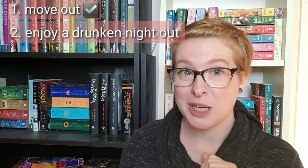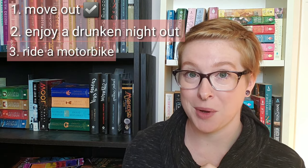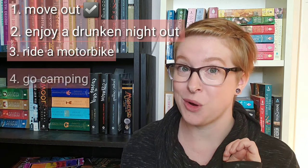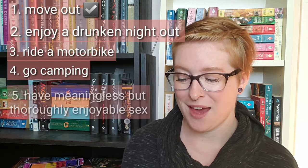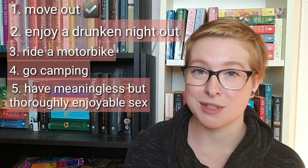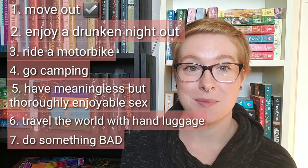Once Chloe successfully checks moving out off her get-a-life list, she's got a couple other things to start working on. Number two: enjoy a drunken night. Number three: ride a motorbike. Number four: go camping. Number five: have meaningless but thoroughly enjoyable sex. Number six: travel the world with nothing but hand luggage. And number seven: do something bad.